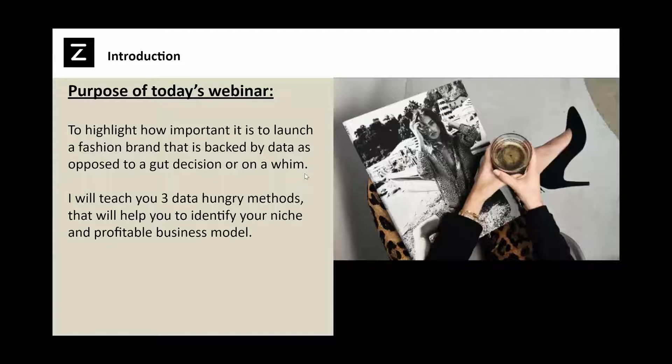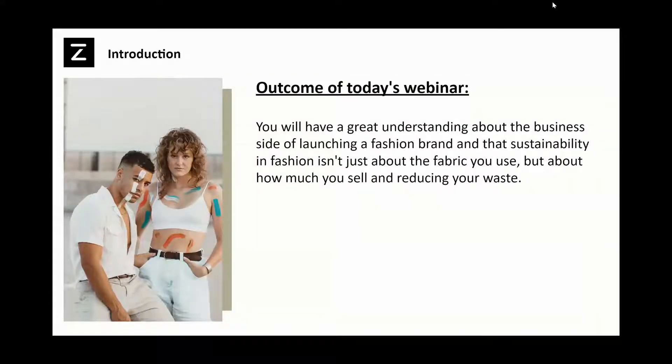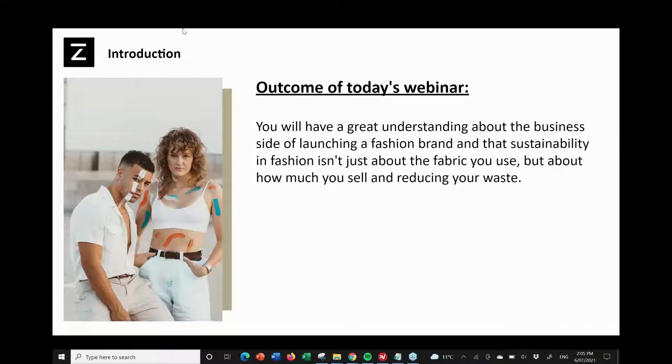So the purpose of today — I've already talked about it, but I'll mention it again. The major takeaway I hope you'll gain is that I want you to start thinking and making decisions based on data. A good decision can be a starting point, but you should never proceed on just 'oh, I think this is a nice idea' or 'my mum likes it, so I'll do it.' You need to be thinking in a business manner and backing your decisions with data. Because if you don't do this, how do you know that a customer is going to buy it? Everything I'm going to teach you today is about making data-driven decisions. You will have a great understanding about the business side of launching a fashion brand and that sustainability in fashion is not just about the fabric that you use.